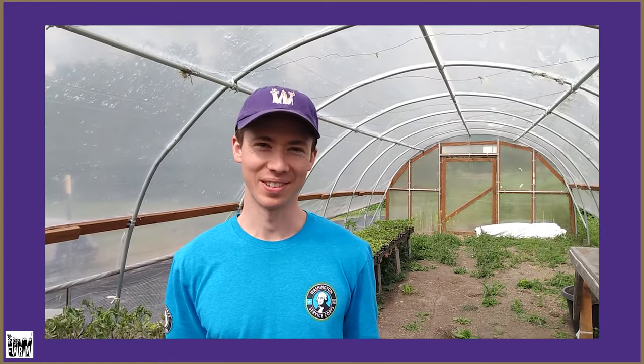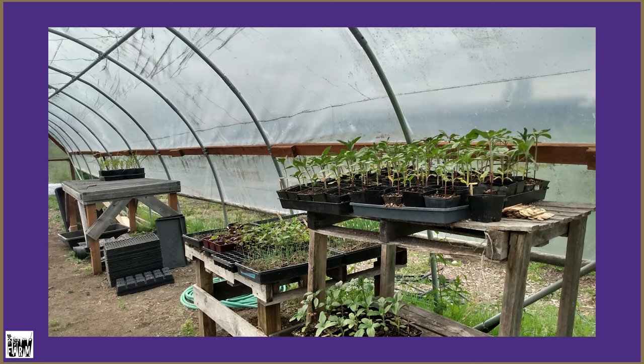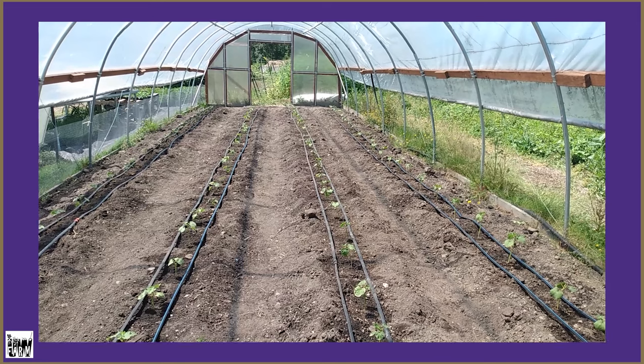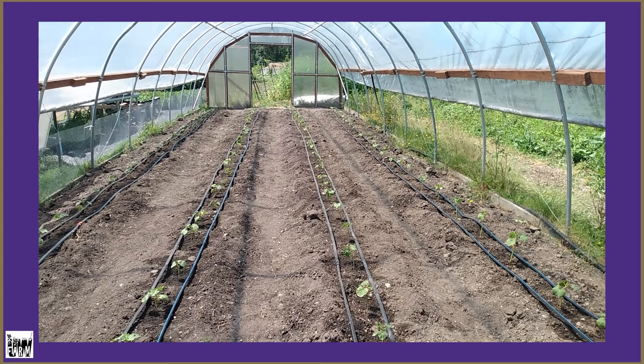We're in our high tunnel right now. We're currently using it as a greenhouse to house our plants that are hardening off, or getting acclimated to being outside after being inside in warm temperatures as seedlings. The difference between a high tunnel and a greenhouse is that the greenhouse is climate controlled — there's heating and cooling if needed. Our high tunnel here does not have any heating or cooling, and it's also movable. In the summer, we'll use this area to grow okra — it's a very hot and humid place in here in the summer.